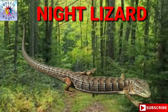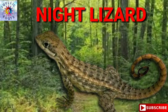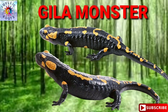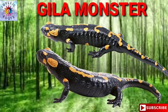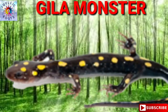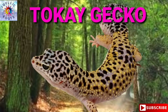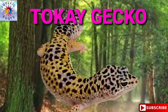Night Lizard. Night Lizard. Gila Monster. Gila Monster. Gila Monster. Tokay Gecko.